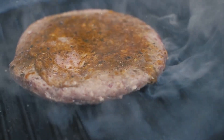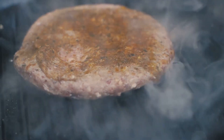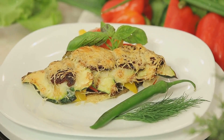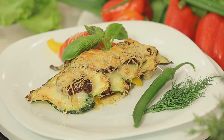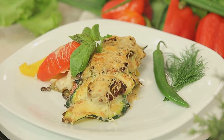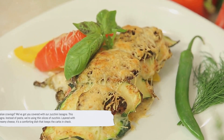Now, let's talk about sides. Our roasted Brussels sprouts with crispy bacon are a game changer. We're pairing earthy Brussels sprouts with smoky bacon roasted until crispy — a side dish that's not only packed with vitamins but also bursting with flavor. And finally, who said you can't have dessert on a keto diet? Our keto chocolate mousse is rich, creamy, and low in carbs. We're using dark chocolate and a hint of natural sweetener to create a dessert that's decadent yet keto-friendly. It's the perfect way to satisfy your sweet tooth.